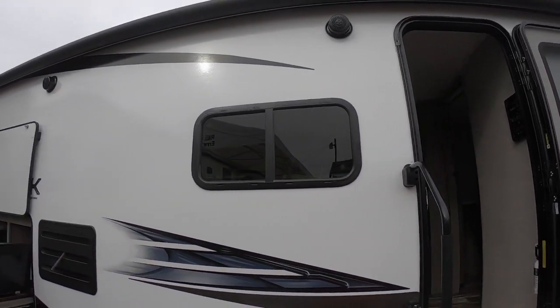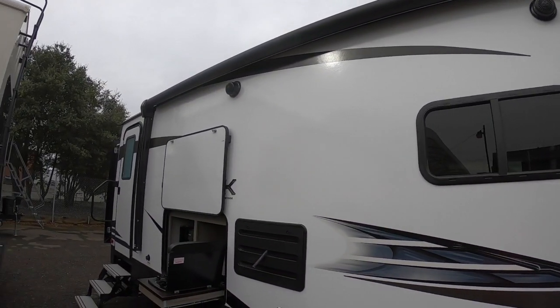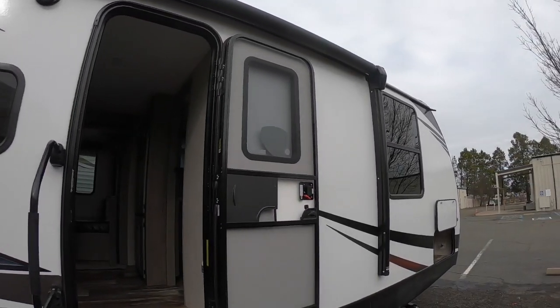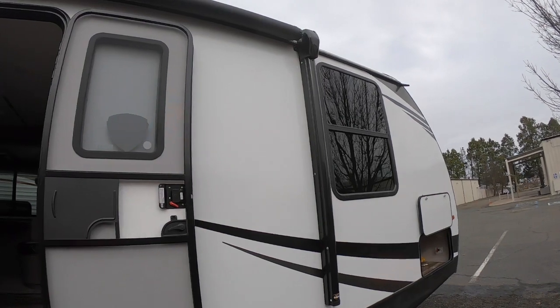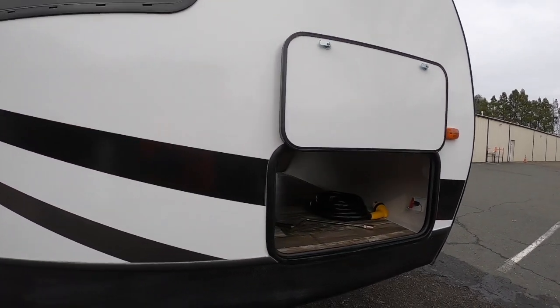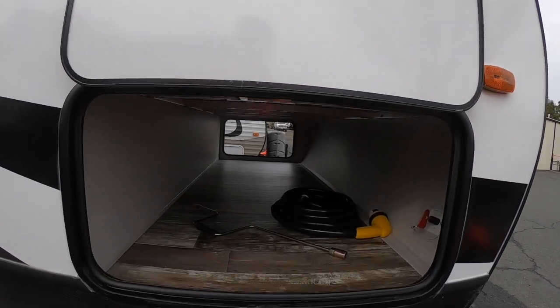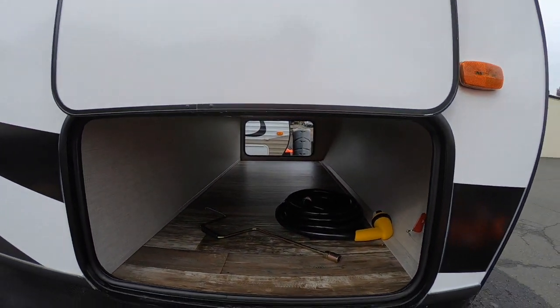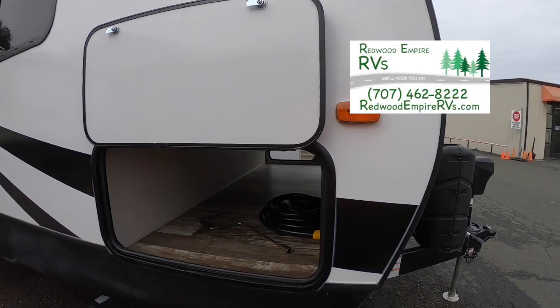We've got your power awning and outdoor speakers. This is a true family-friendly travel trailer — look at the size of that awning. And of course when you've got lots of people you're going to bring lots of stuff, so we have some storage under here in the front.